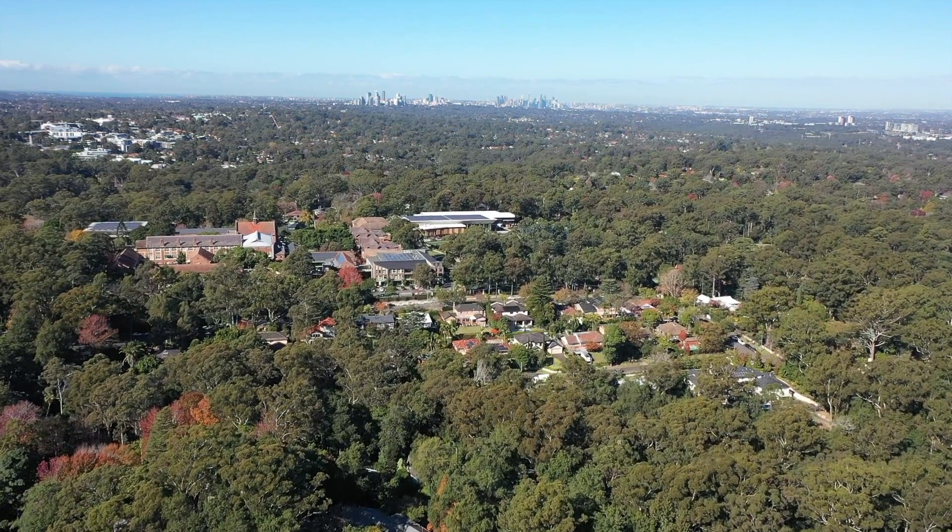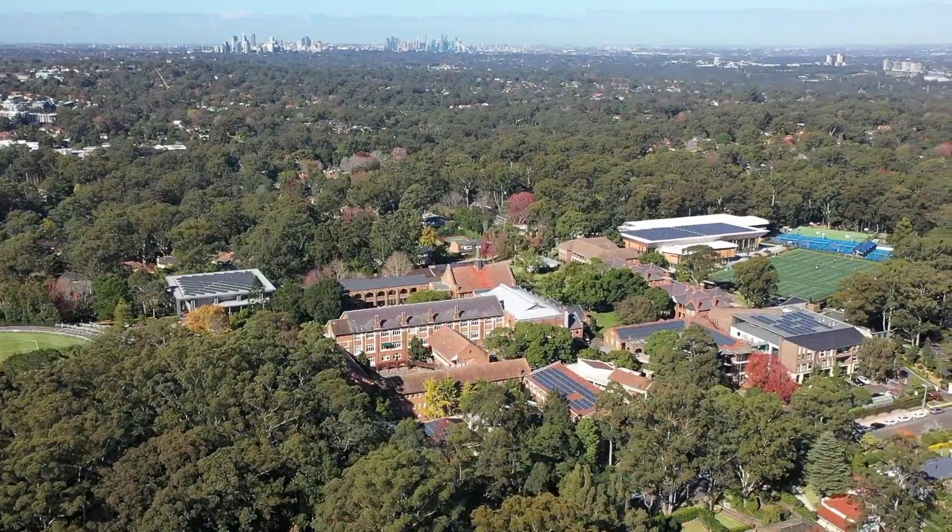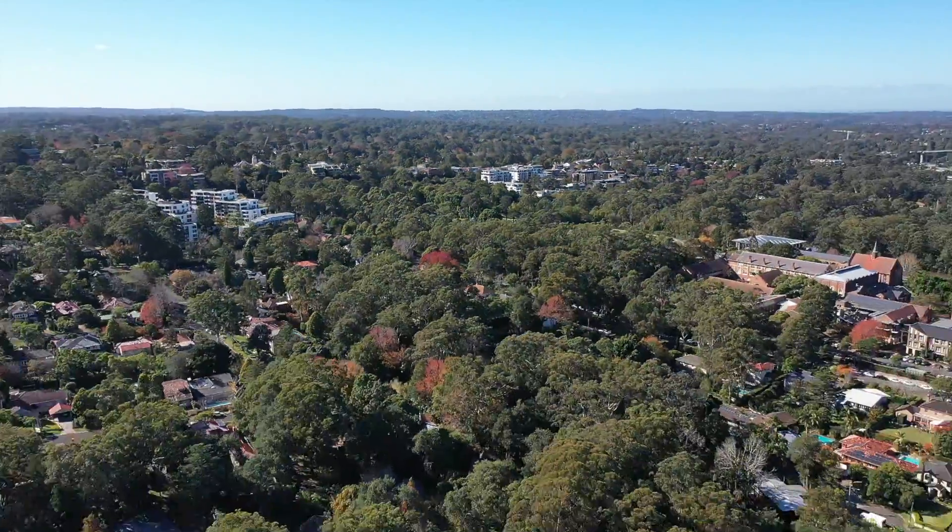There is a private pathway ensuring a short walk to PLC, and you are close to Pymble Station and some of the best amenities the North Shore has to offer.